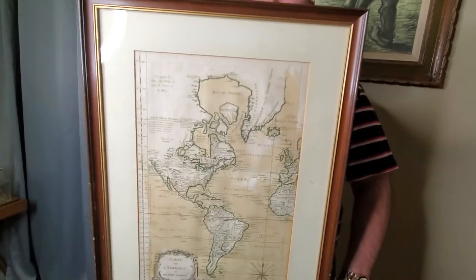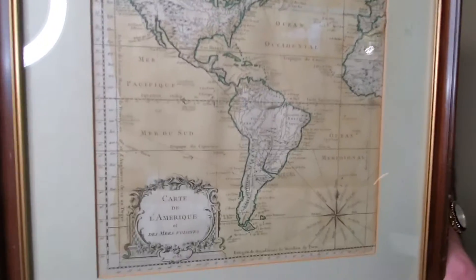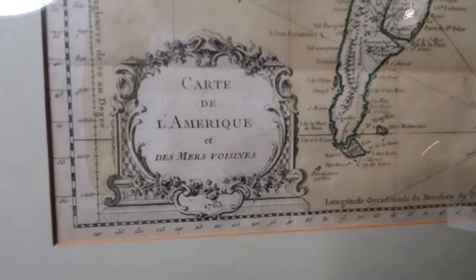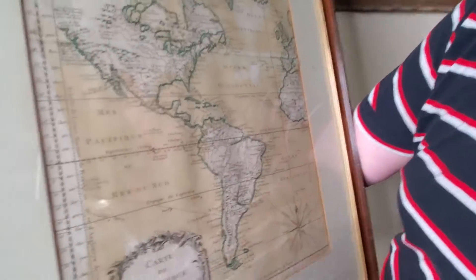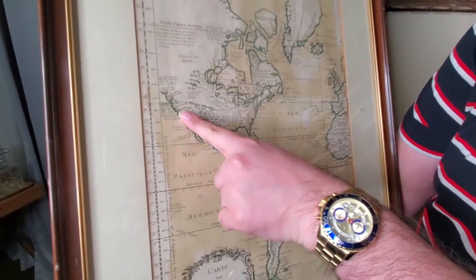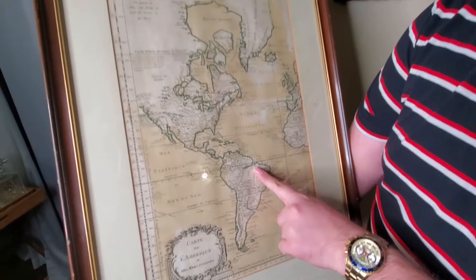Today I'm going to showcase an original map of the Western Hemisphere made in 1763 in France. I'm going to show you details and how different the maps were back then. This is supposed to be California, this is supposed to be Mexico, South America,